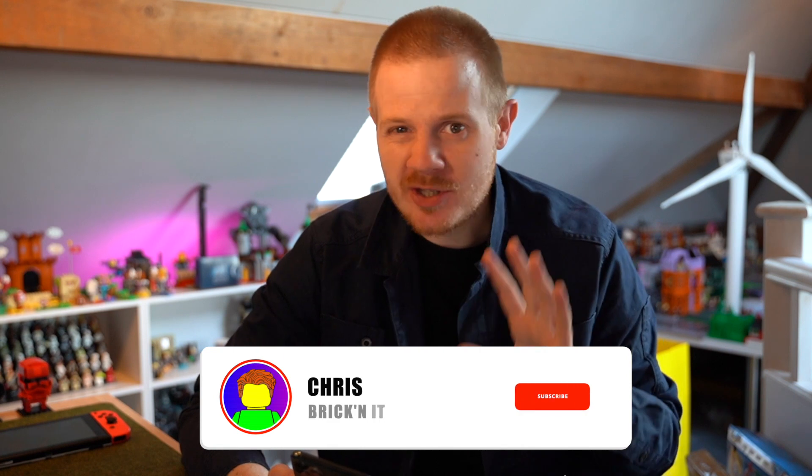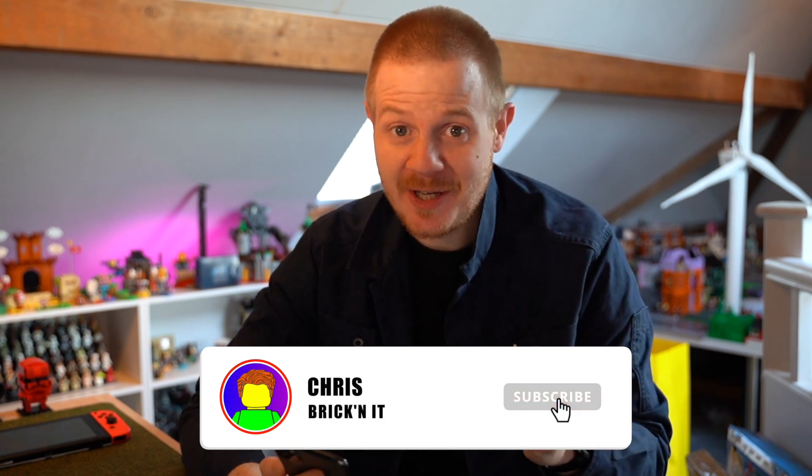Hey guys, Chris here aka Bricknit, welcome back to another LEGO video. If you're new to the channel and like watching awesome LEGO videos, I do one of these pretty much every day. Today's video is about some leaks online by a guy on Instagram called 1414 Falcon Fan, who has a couple of Mario set detail numbers with prices for 2021.